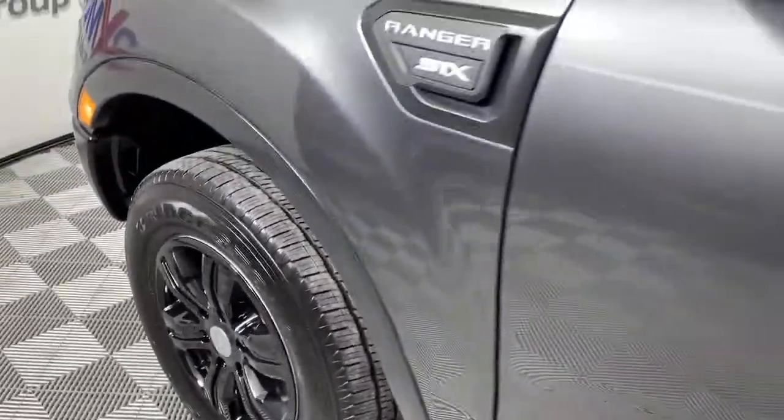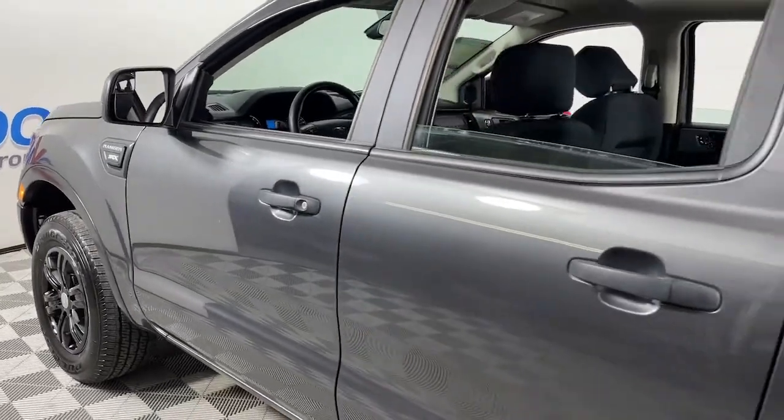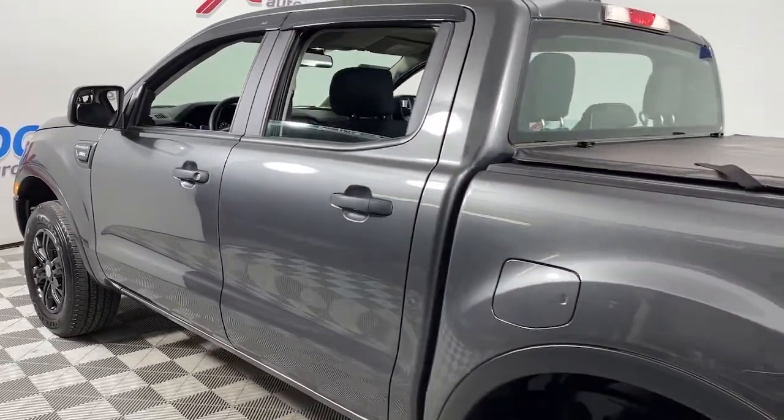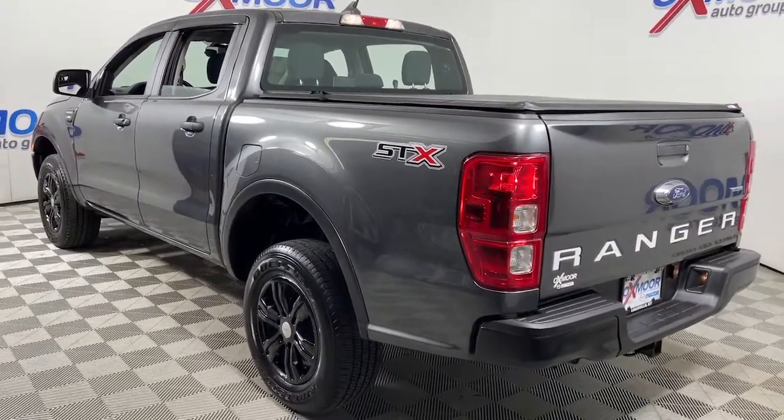Hop into the 2020 Ford Ranger. With less than 10,000 miles on the odometer, this vehicle provides excellent value. Here's a Ford Ranger, the mid-size pickup that's both smart and tough.